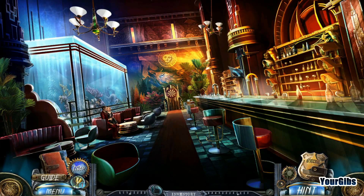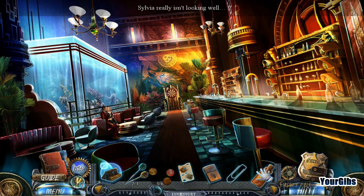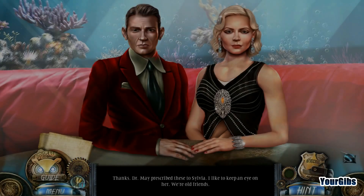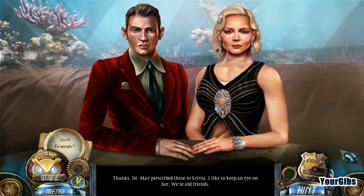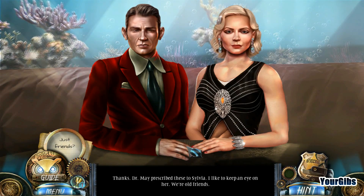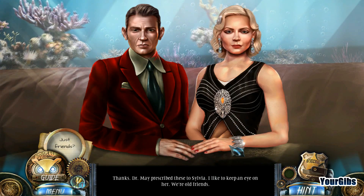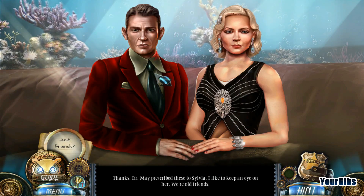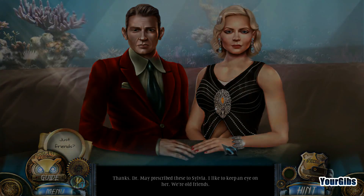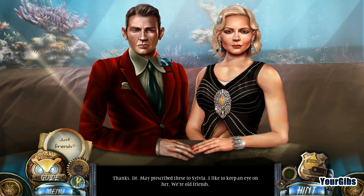Let's go to the bar. I don't think I've actually talked to them yet. I did get the star here. How about your pills, Sylvia? Dr. May prescribed these to Sylvia - he says he likes to keep an eye on her, they're old friends. Why are you all over each other? I didn't want to do that - I just thought their hands were awful close to each other. Just friends? There's a little lipstick around the old neck there.